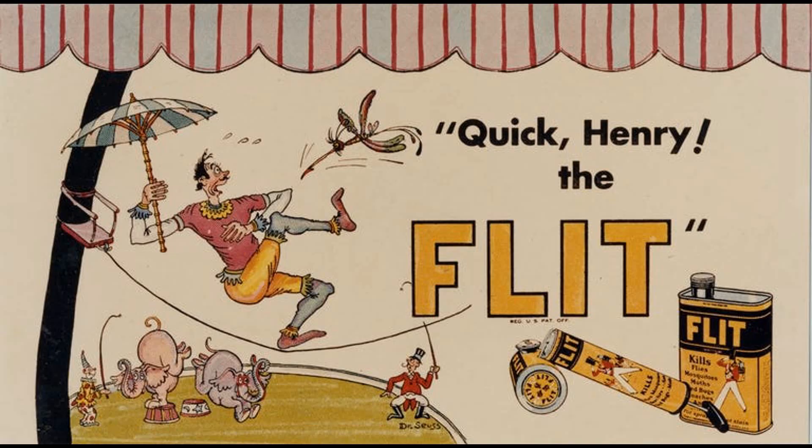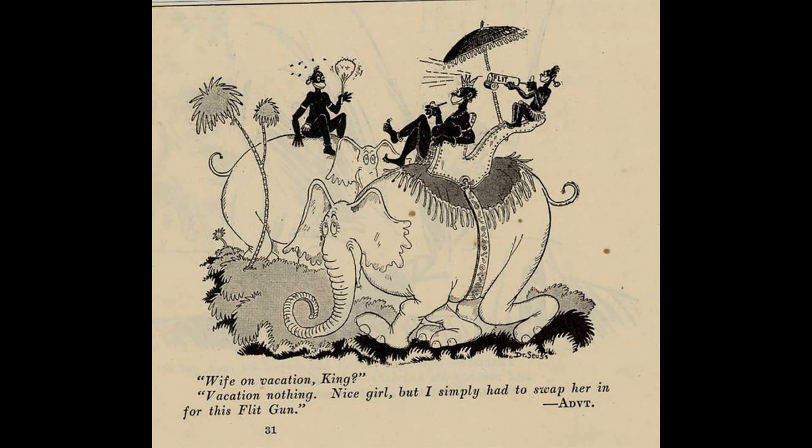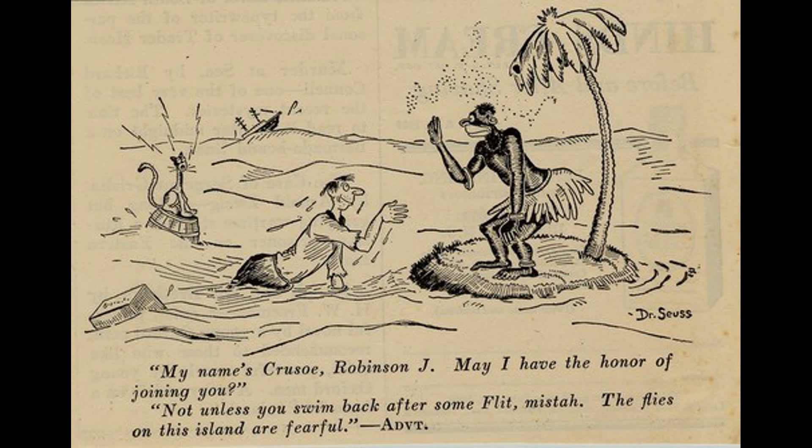This message is brought to you by the flit gun. When you've got bugs that just won't quit, you gotta get a flit — you gotta get that flit gun.